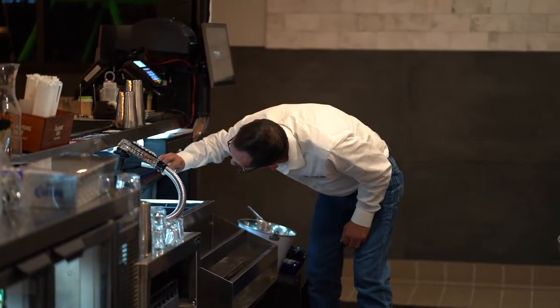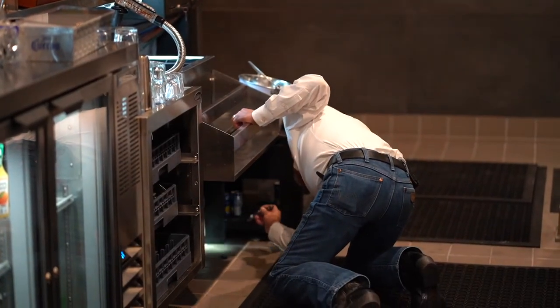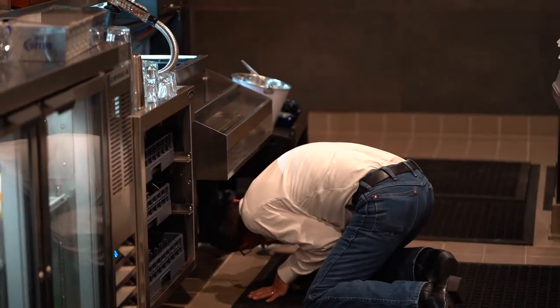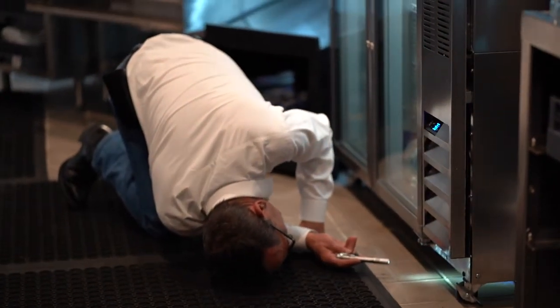When inspecting the bar you want to point out any moisture sources collecting underneath equipment. Not only should you inspect under equipment, make sure to inspect behind and inside the equipment for any food sources or live activity.